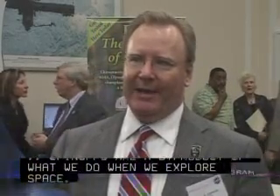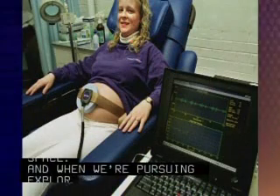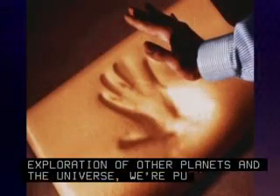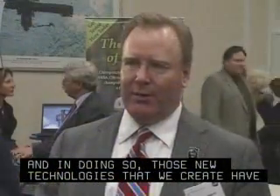Spinoffs are a byproduct of what we do when we explore space. And when we're pursuing exploration of other planets and the universe, we're pushing technologies in ways that they haven't been pushed before. And in doing so, those new technologies that we create have many applications for other things here on Earth.